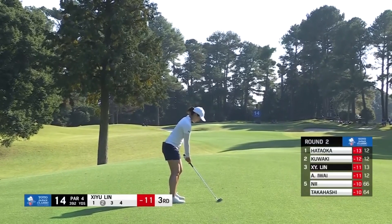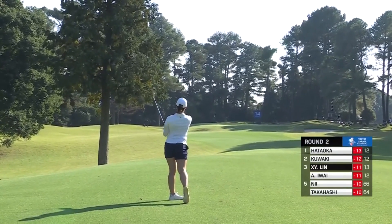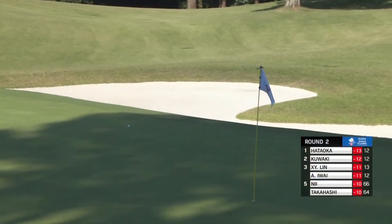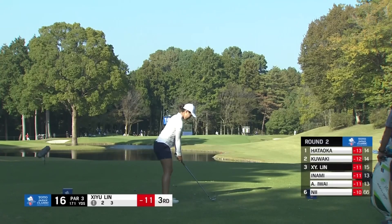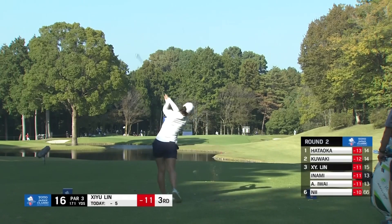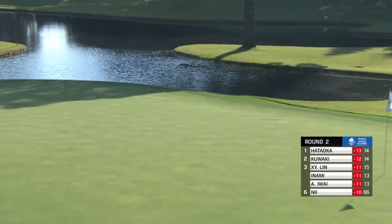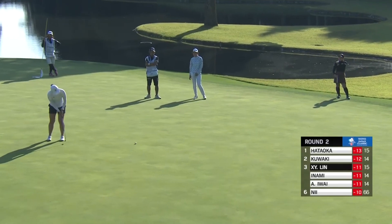It's only two back. This is a difficult par four, number 14 — the hardest hole on the golf course statistically. Second shot, 171 yards. She's missed some putts today as well. It's a fantastic golf swing — Shi Yu Lin keeps the club head outside her hands beautifully.